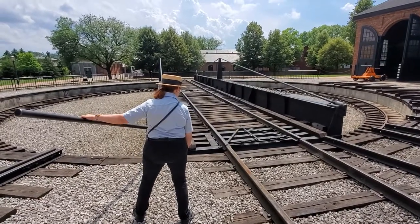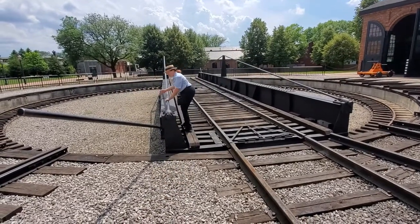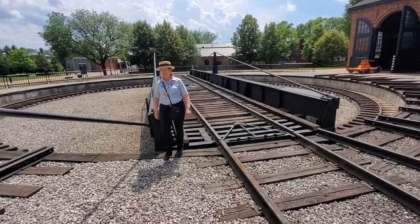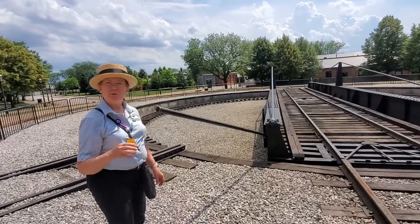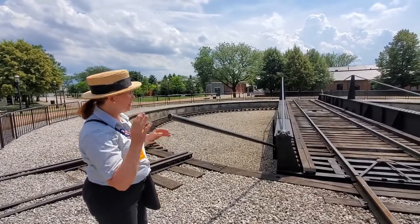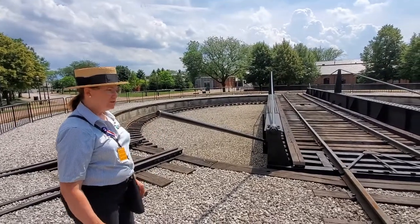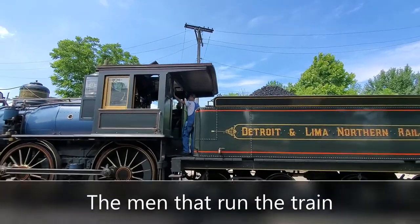This is something that works better with two people — two younger people. When they have a locomotive on here, like the one that's out there — the Baldwin — it weighs 60 tons with the car on the back of it. It takes at least two people to push it. It's pretty hard.